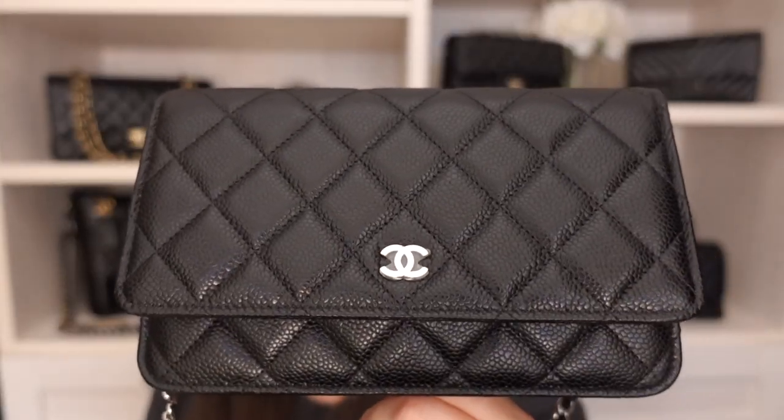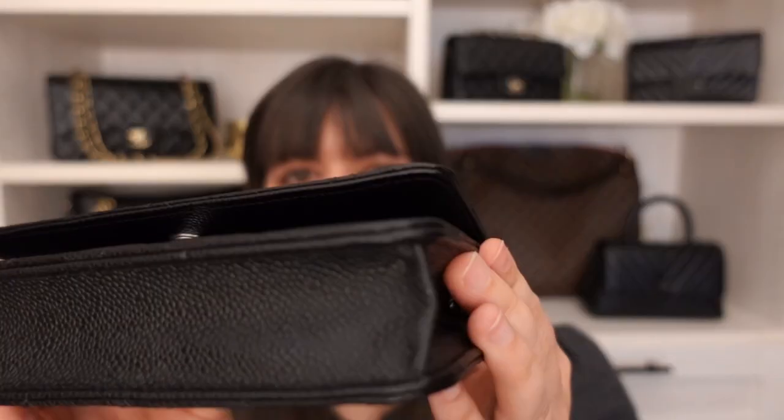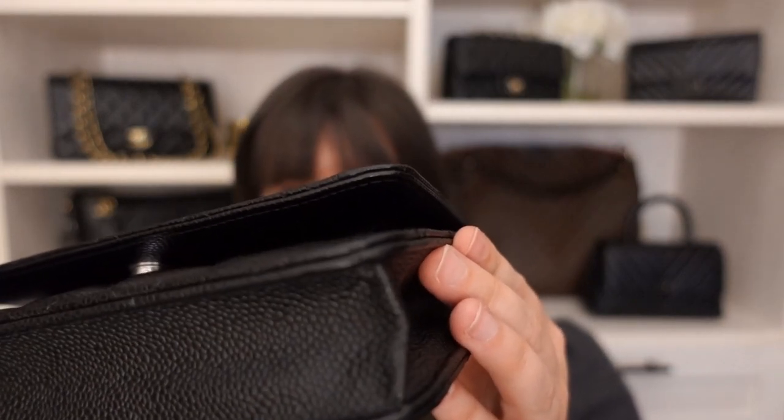In terms of wear and tear on my black wallet on chain after nine months, the exterior looks pristine. No marks, no scratches on the top, bottom, or corners — everything still looks in really good condition.